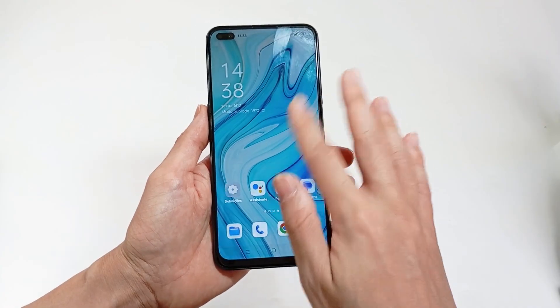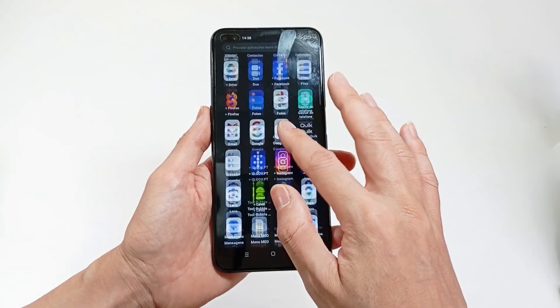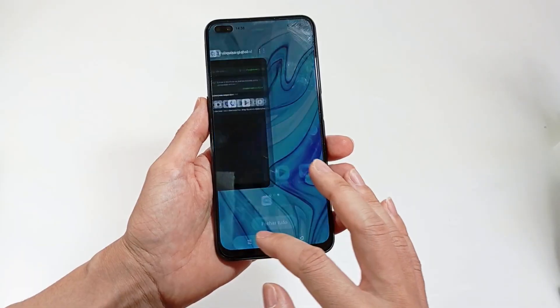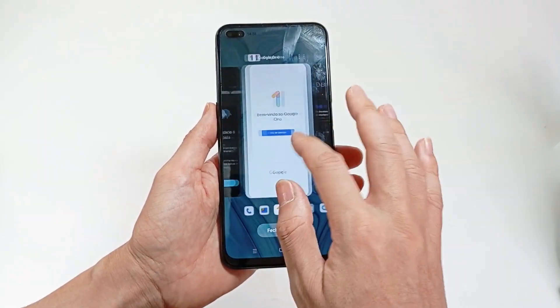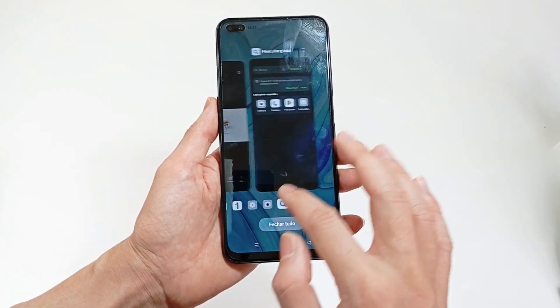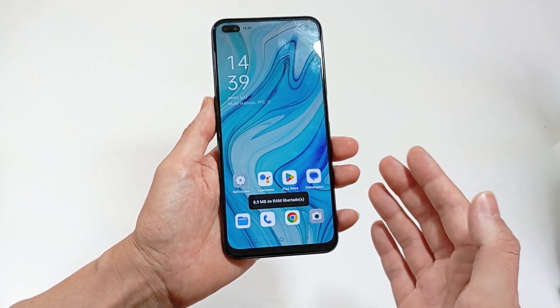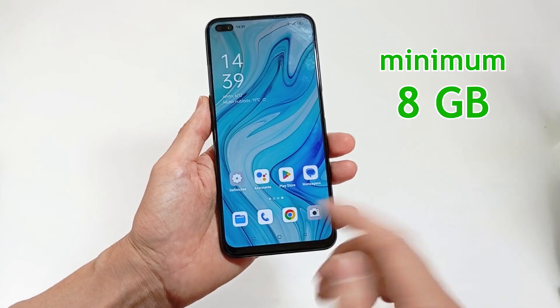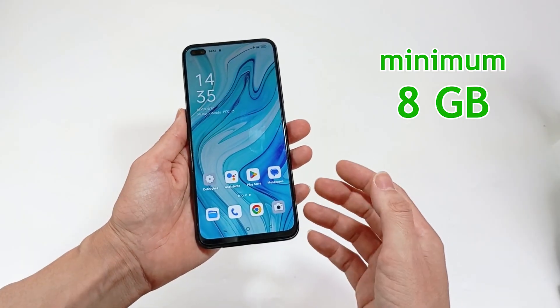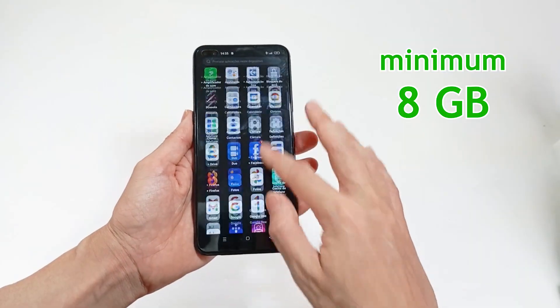The RAM memory is what all applications use when running on your smartphone. So if you normally have many apps open, you need a lot of memory. You can choose from 4 gigabytes to 24 gigabytes. I recommend at least 8 gigabytes, but if you play games on your smartphone, you may need more.